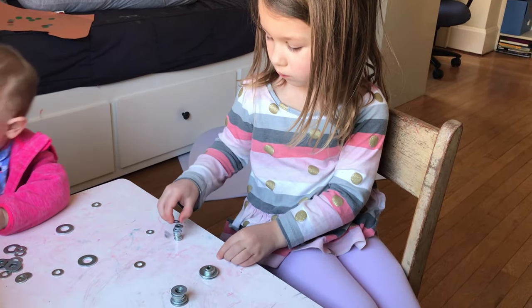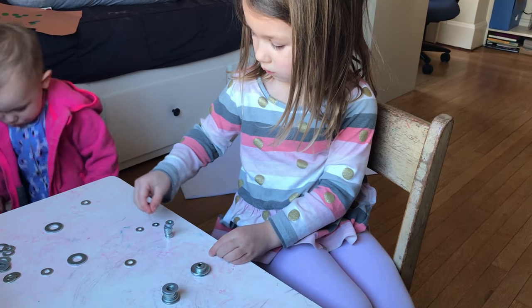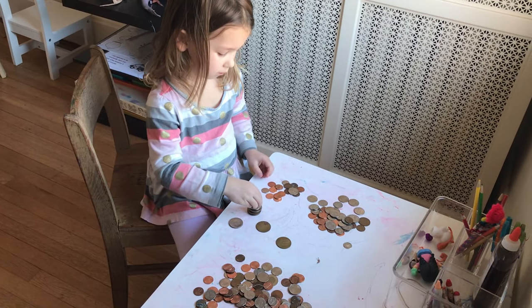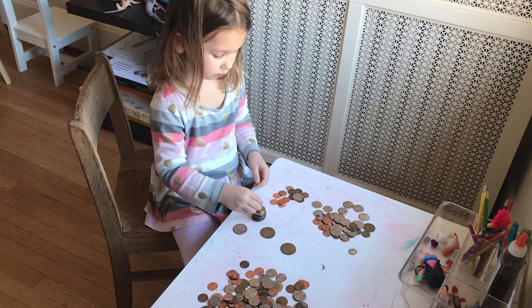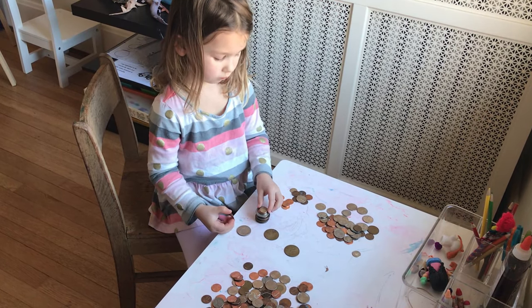The first activity is to have them stack small objects. Here I have her doing washers. We have also done coins, and another idea could be something like rocks or pebbles. You want something small that's different from Legos or stacking cups — the bigger things. You want them to work on their hand-eye coordination and have a little more of a challenge.